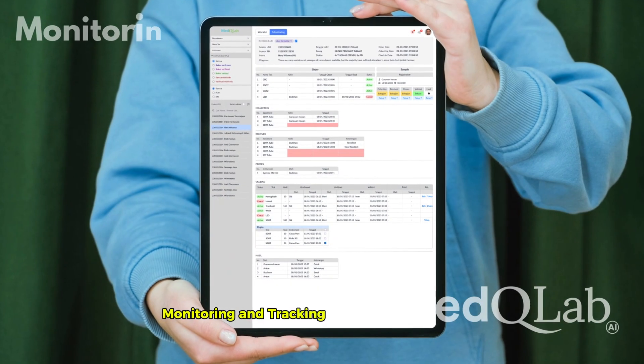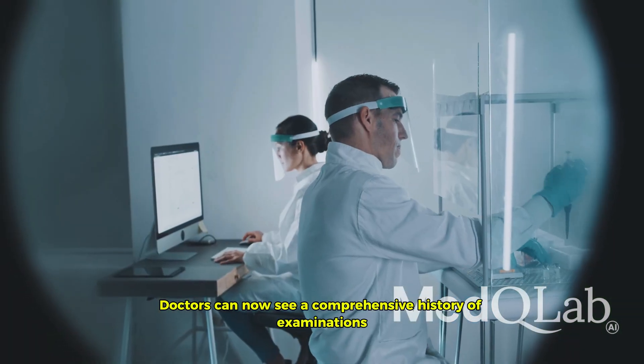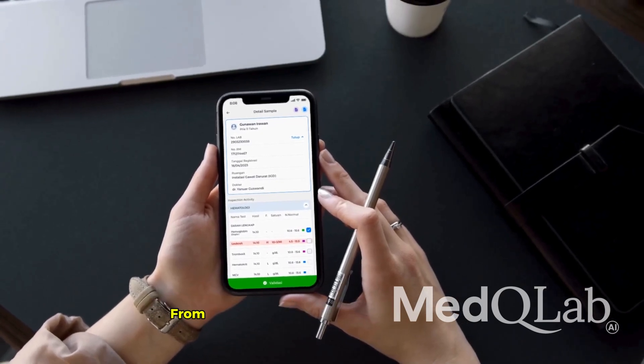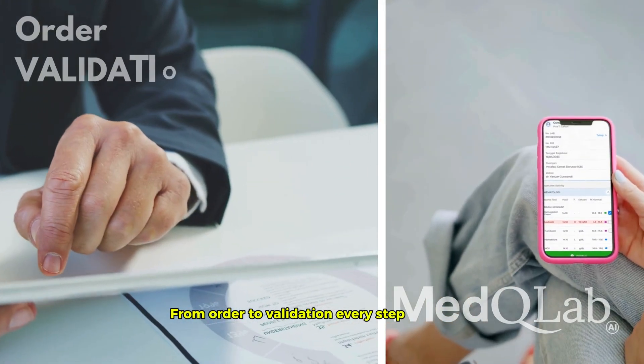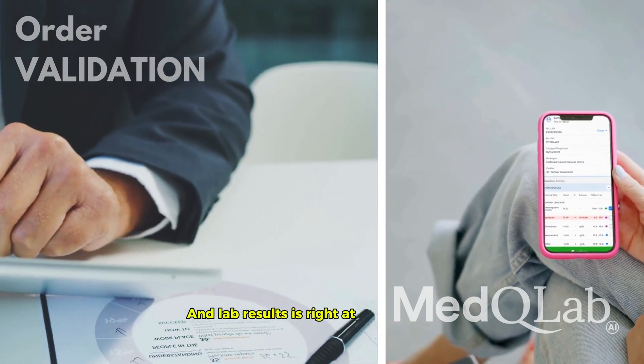Monitoring and tracking have never been easier. Doctors can now see a comprehensive history of examinations, including who made changes, when, and what was altered. From order to validation, every step is tracked. Even the history of duplicates and lab results is right at your fingertips.